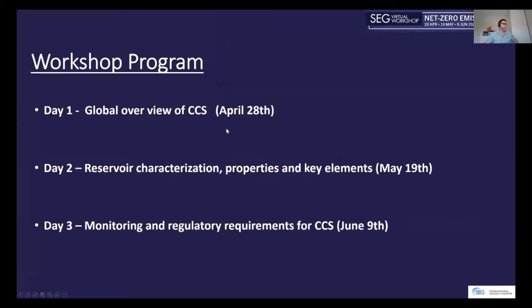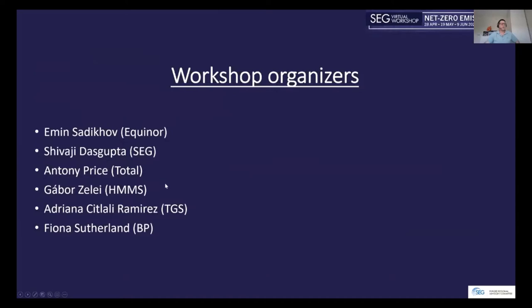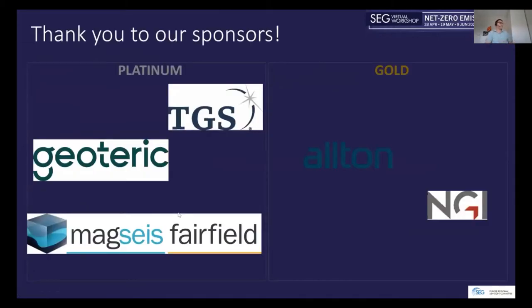The next day, May 19th, will cover reservoir characterization, looking at key properties of stores for CCS. The third and final day, June 9th, will be dedicated to monitoring and regulatory requirements. Thanks to the organizers: Shiv Dasgupta, Anthony Price, Gabor Zillet, Adriana Sittler-Ramirez, and Fiona Söderland, and to the SPE European Regional Advisory Committee and sponsors for supporting this workshop.